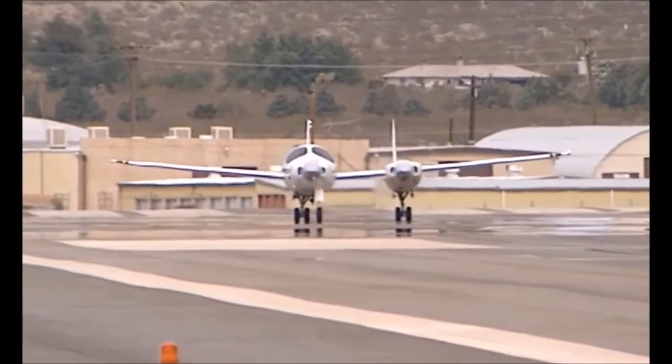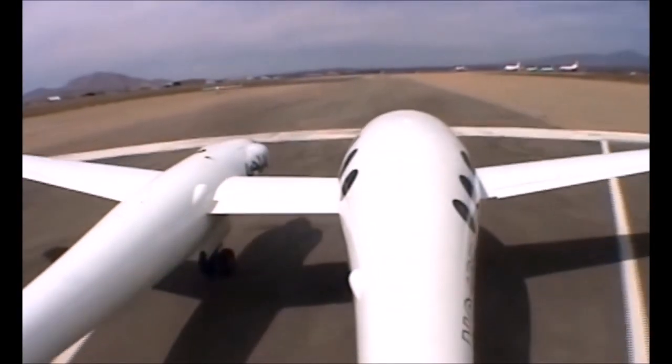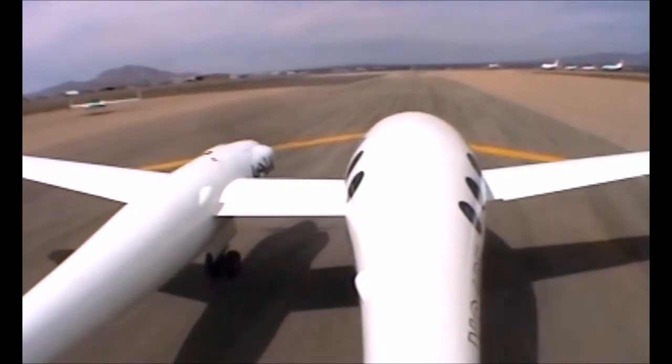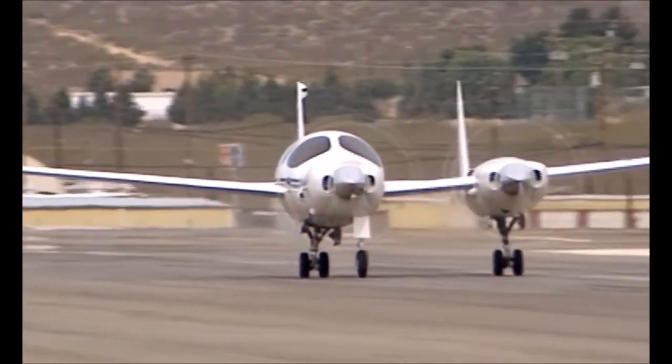This is his latest creation, the boomerang. I named the airplane the boomerang because of the shape of the wing in plan form. It swept forward at the left engine, so it has an asymmetric boomerang with one longer wing than the other, very much like the aboriginal boomerangs.